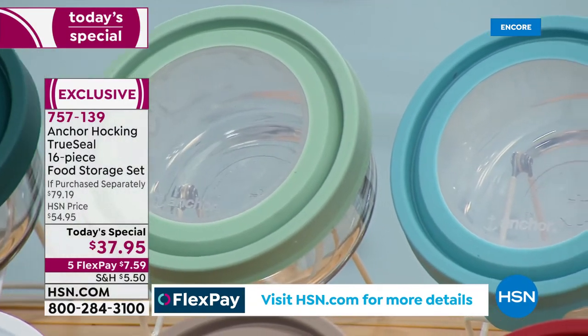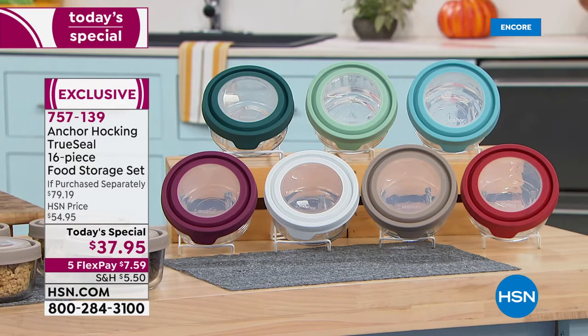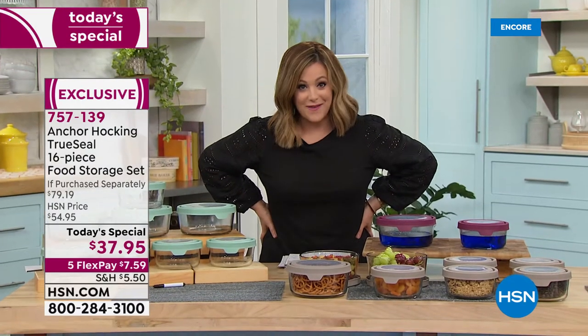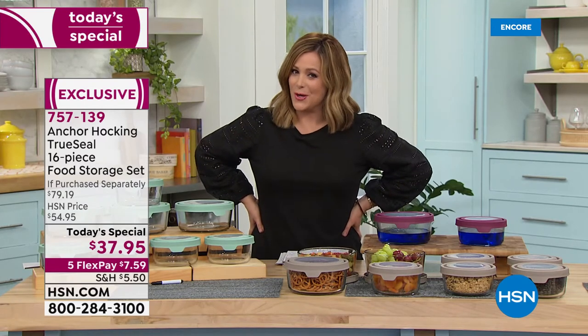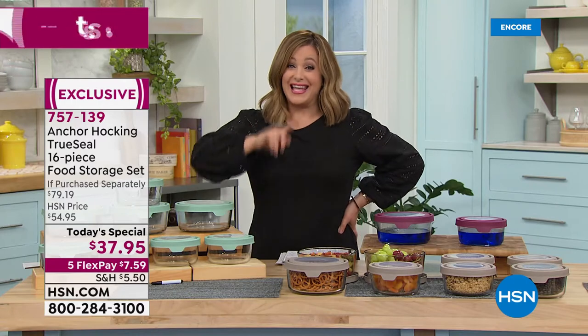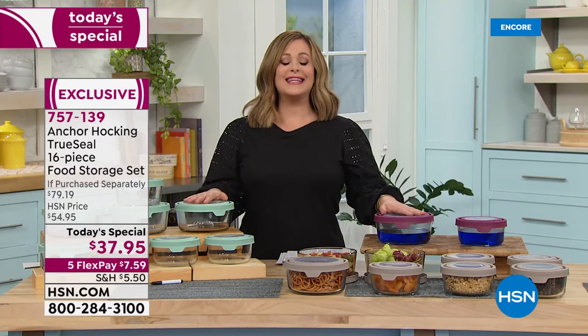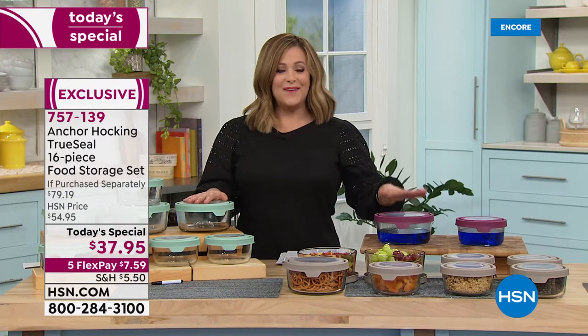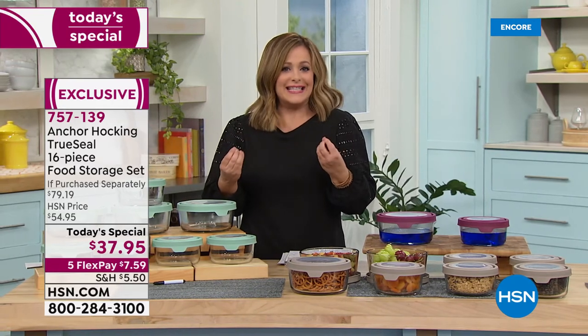This is the last Today's Special of the year before holiday. You know you're going to need food storage — you'll have plenty of leftovers — and we don't plan on having another Today's Special until spring 2022. We're going to show you all the ways you can use this legendary brand, Anchor Hocking. If you're from Ohio, you know it — founded right by the Hocking River.